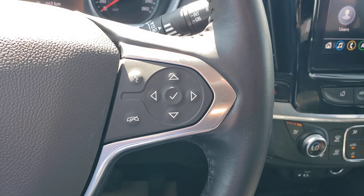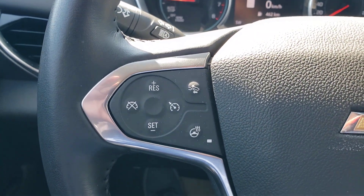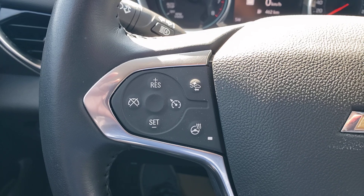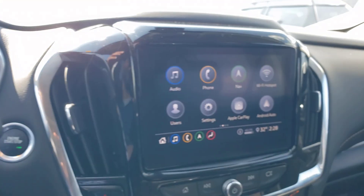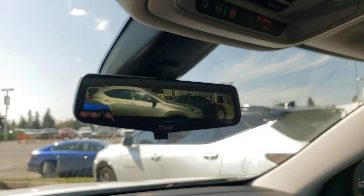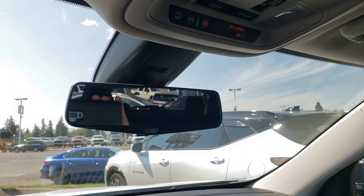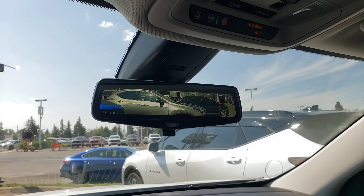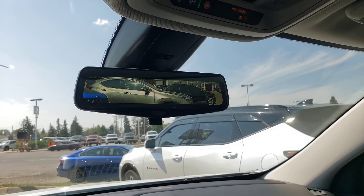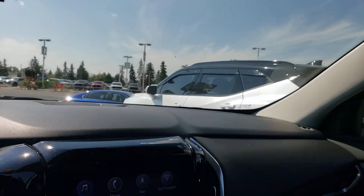Taking a look at the steering wheel, you have all of your infotainment controls right there, along with cruise control and a nice heated steering wheel. You also have a video screen mirror — it can also be used as a regular mirror if you prefer, but it makes it very easy to see out the back because it uses a camera instead of the mirror itself. Totally up to you.